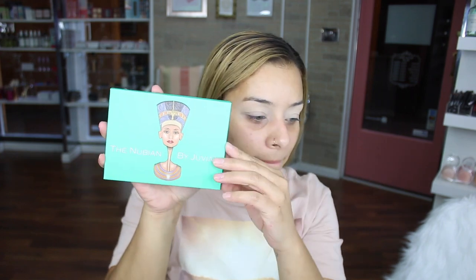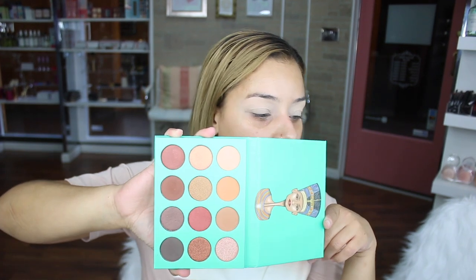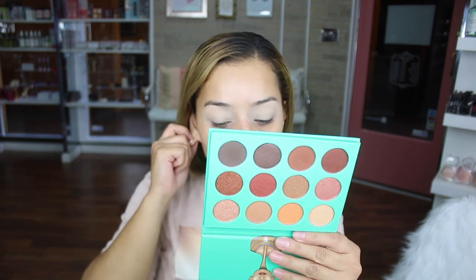I'm going in with the Laura Mercier Powder to set my eyes. It's been a long day — I come in so early in the morning and I'm here all day. Here are the colors from the palette. I love this palette — it is amazing. It's the Nubian palette.